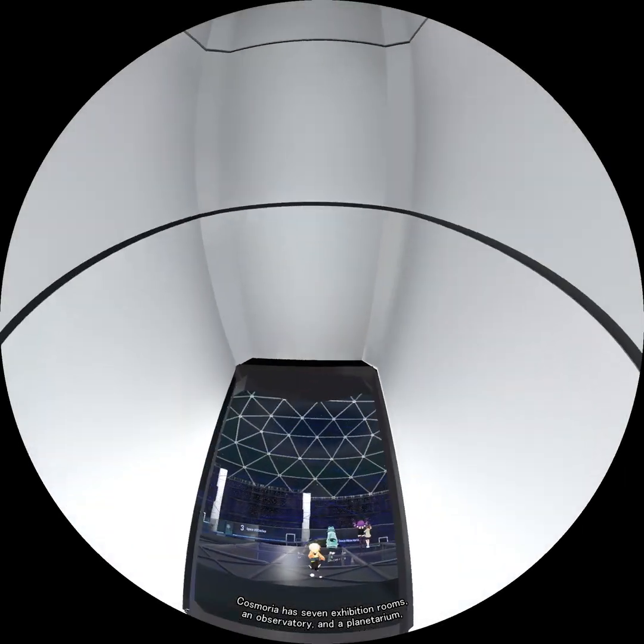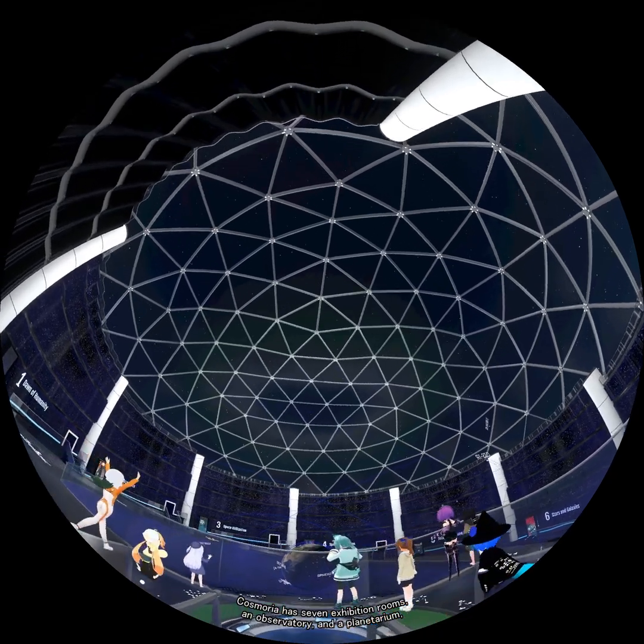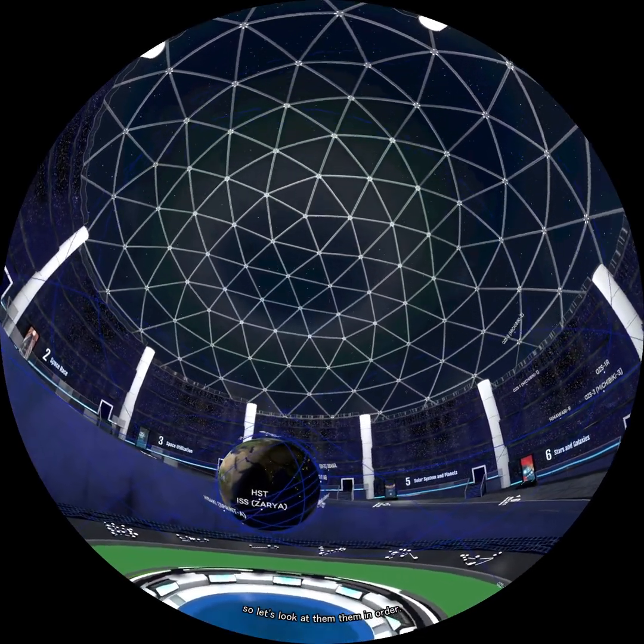As shown in the image, the commentator can be projected on the dome as a yellow-haired avatar while standing on stage and facing the audience. Cosmoria has seven exhibition rooms, an observatory, and a planetarium. So let's look at them in order.